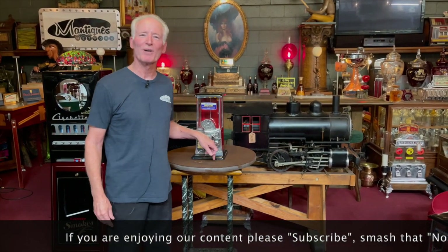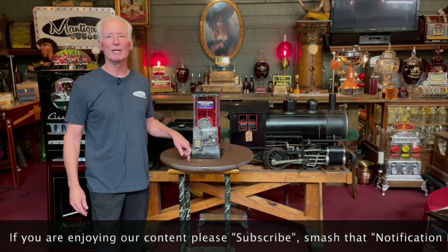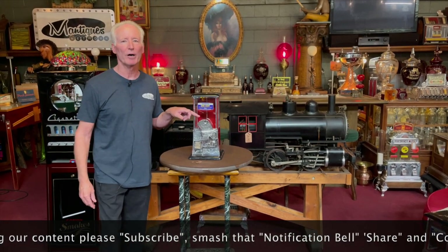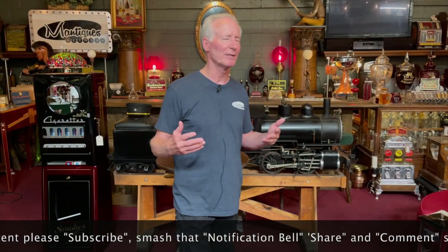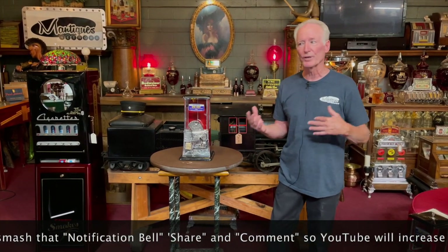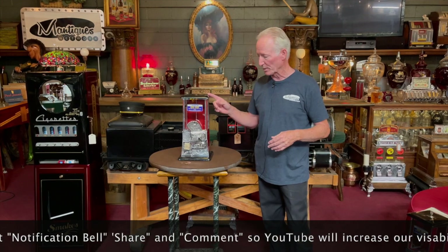What we have here is a 1925 Masters one cent peanut or bulk vending machine. This is the gooseneck model, which is the better model. They made at least a half a dozen different models of these Masters peanut or gumball bulk vending machines over the years, 1925.